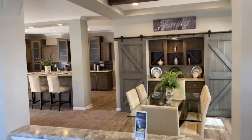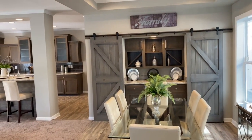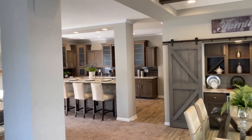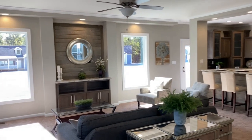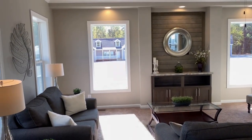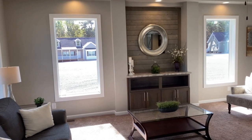Stepping into the foyer, your eyes survey this open concept. The great room, with its clear view windows and entertainment center, provide a central focal point of this modern home.